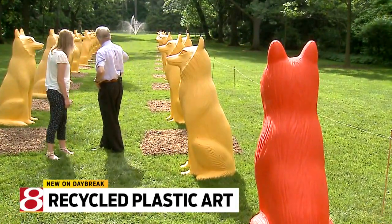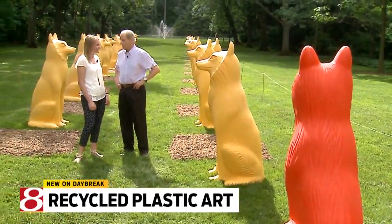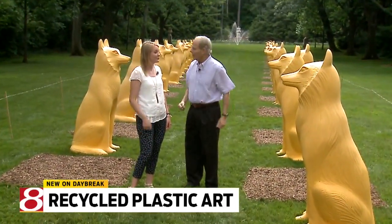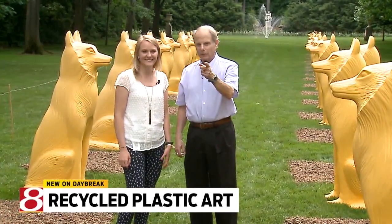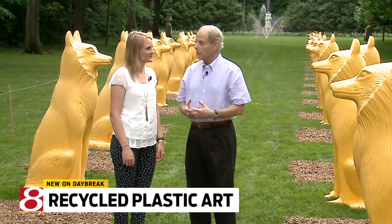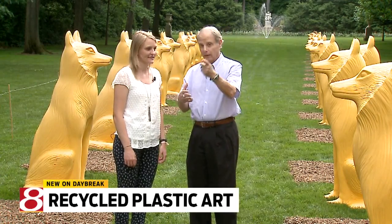It looks like the gauntlet that you run through. That's right. I would love to meet somebody who actually makes these. Well, I think we have an artist right here — on the very day that I came to talk to you. We'll be back and you'll see a little bit of how these are constructed and more about the events happening today, Saturday.